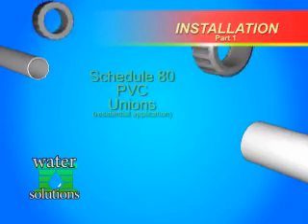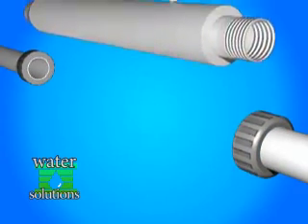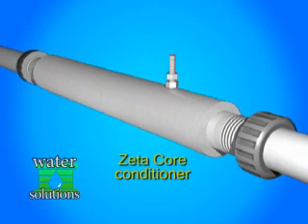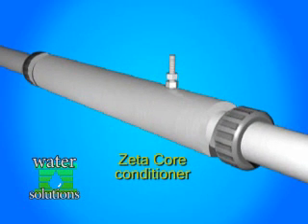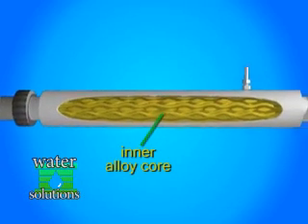Zetacor conditioners can easily be installed by a licensed plumber. This illustration depicts a typical household installation. The unit works by physically changing the molecular properties of water. The secret is in the inner, non-ferrous catalytic core made of a special alloy.